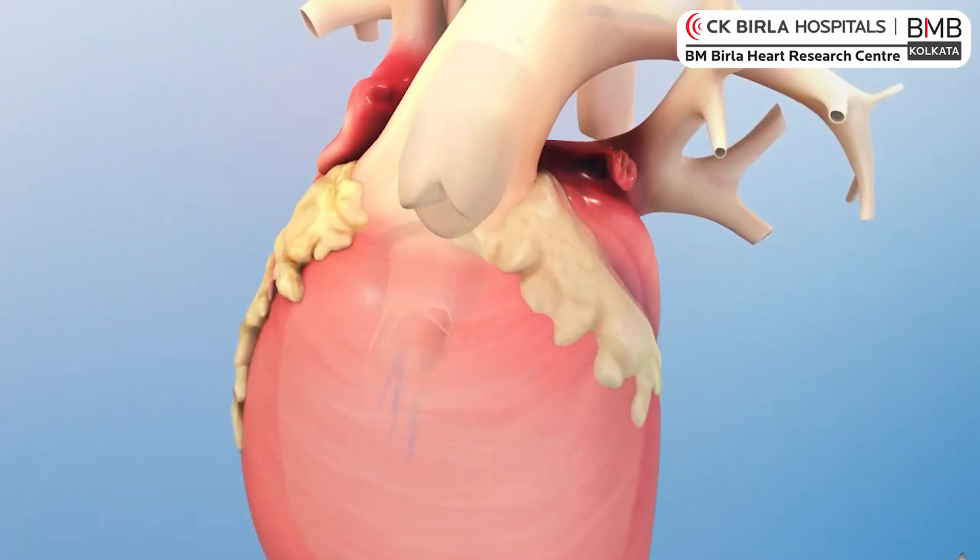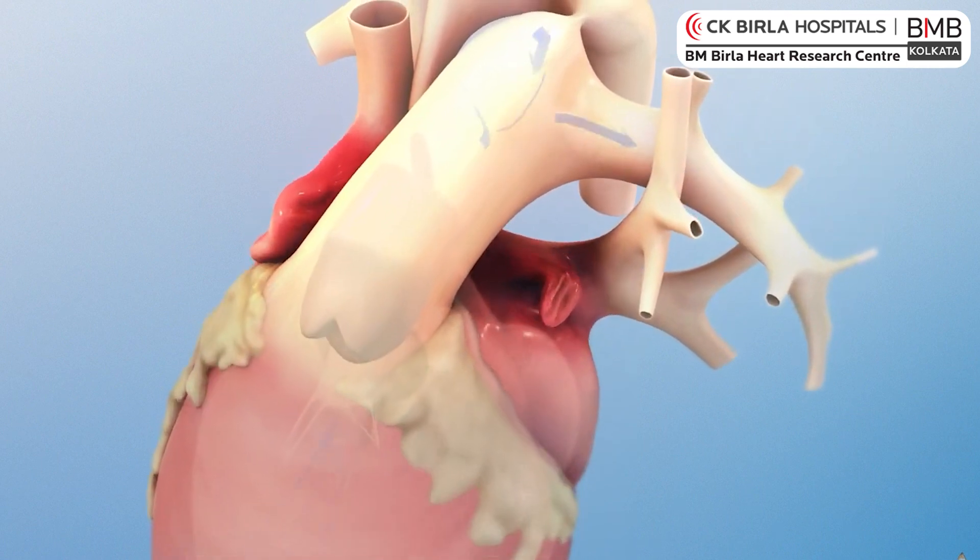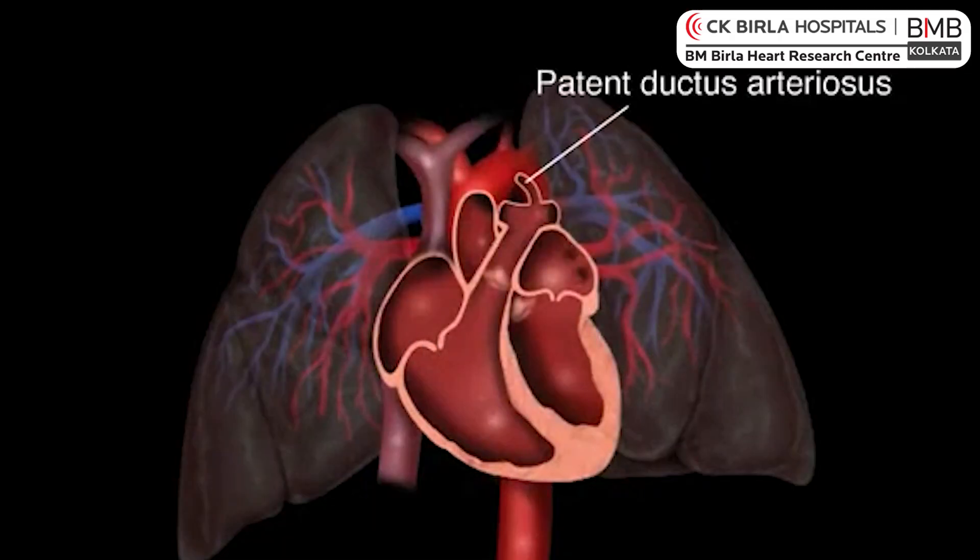What happens is the blue blood coming from the whole body into the heart mixes from the left heart and the right heart. It mixes and goes to the lungs and supplies to the whole body through a special structure called PDA. The duct is acting as a lifesaver in this situation.